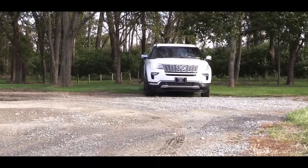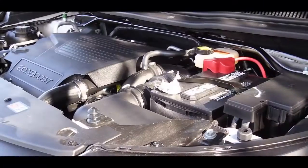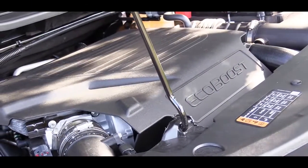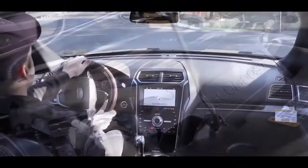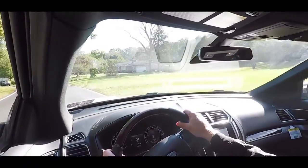The next engine setup is standard on the Limited and optional on the base and XLT. It's a 2.3-liter turbocharged inline four-cylinder putting out 280 horsepower and 310 lb-ft of torque. Front-wheel drive is standard with intelligent four-wheel drive optional, and MPG numbers improve to 19 city and 27 highway thanks to the turbocharger.